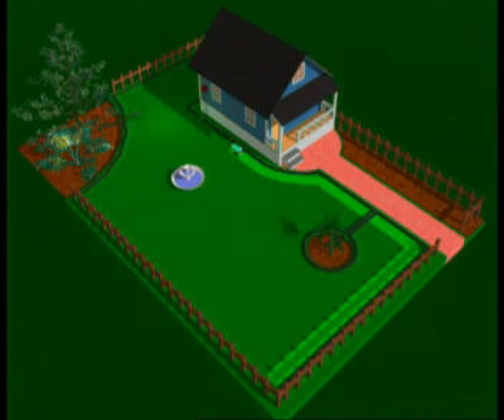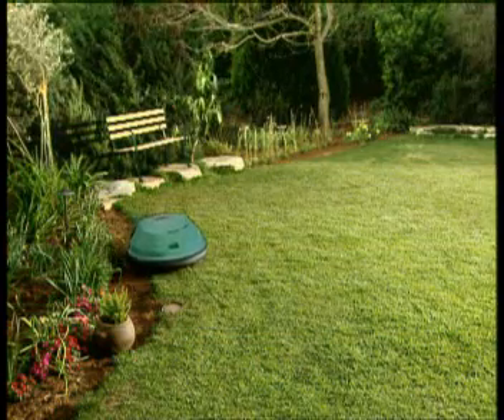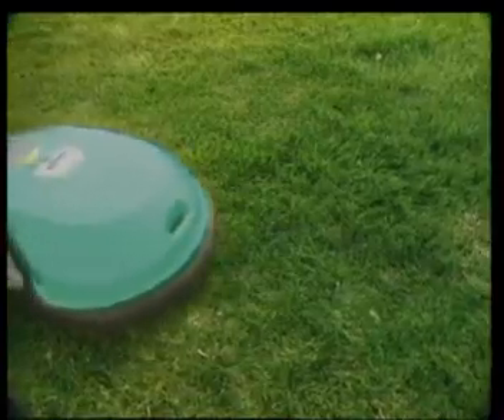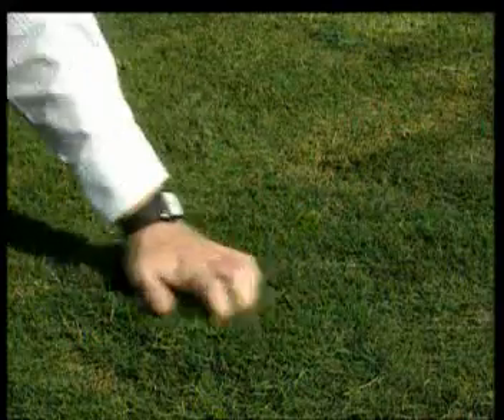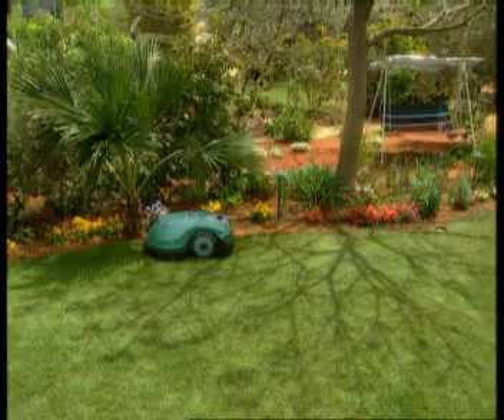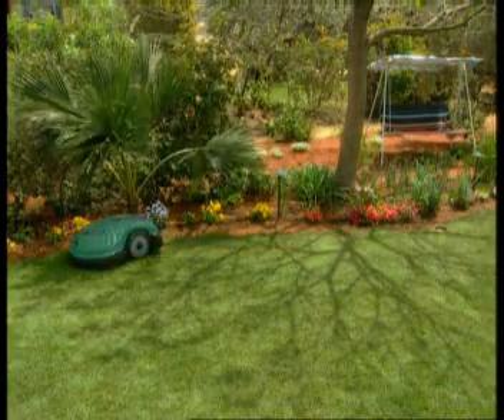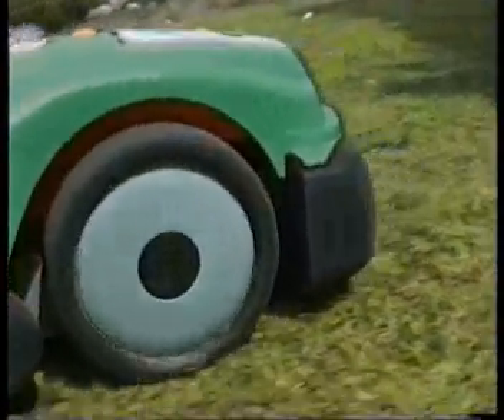RoboMow also has an edge mode for cutting the grass along the edge of your lawn. Grass is cut into very small clippings that are buried in the roots of the lawn, where they decompose and act as a natural fertilizer. This results in a healthier and better looking lawn, and eliminates the need to collect and remove the clippings.